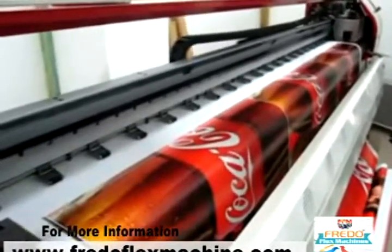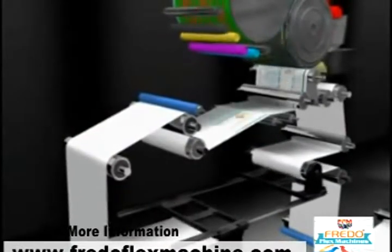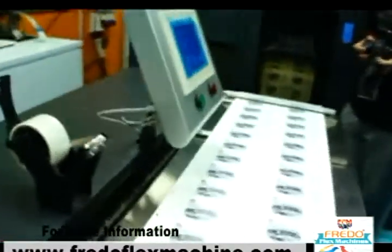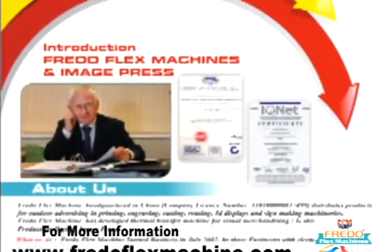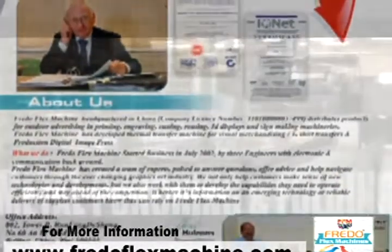Frido Flex Machines has developed thermal transfer machines for visual merchandising and T-shirt transfer, and production digital image-based technology from Japan. Frido Flex Machines started business in July 2002 by three engineers with electronics and communication background.